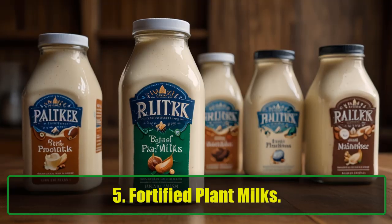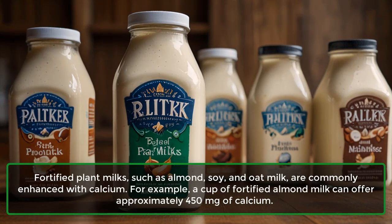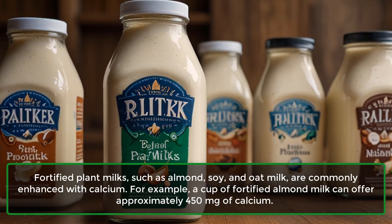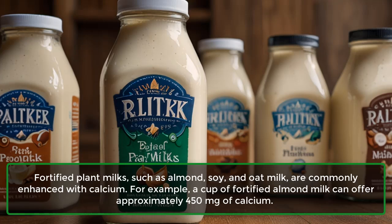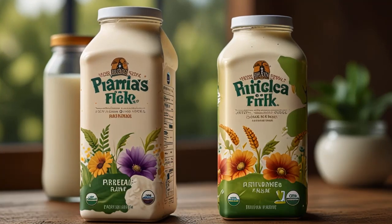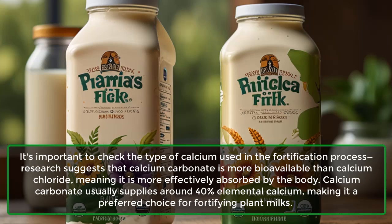5. Fortified Plant Milks. Fortified plant milks, such as almond, soy, and oat milk, are commonly enhanced with calcium. For example, a cup of fortified almond milk can offer approximately 450 mg of calcium. It's important to check the type of calcium used in the fortification process.